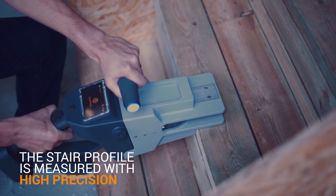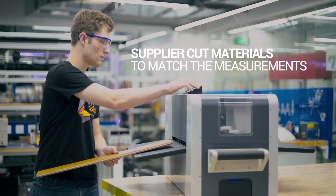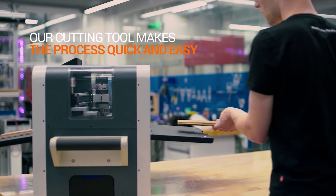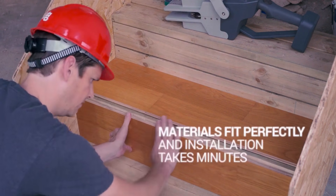At ShapeMeasure, what we're doing is automating measuring and cutting on construction sites. We build a measurement tool that creates a scan of the construction site, and then that data is sent back to us at our micro factory, where we use our automatic cutting tool to pre-cut the material for the job site. That way the installers just have to take the material and put it in place with glue or nails, and they work four times faster.